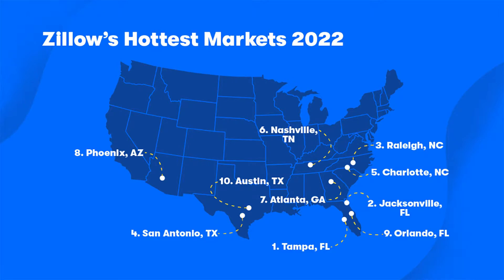Last week we did the top 10 places people are moving to in 2022 — you should go back and watch that episode and subscribe to our channel. Today we're doing Zillow's hottest markets, which is not the same list. Last week's source was CE Shop; this week's source is Zillow. Hottest markets can be different from where people are moving because it can be local movement within a market.